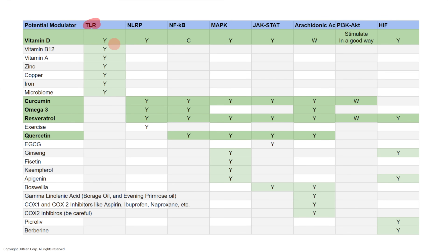Down the line are the substances that can affect each pathway. For example, for the TLR pathway: vitamin D, vitamin B12, vitamin A, zinc, copper, iron, and microbiome. For the NLRP pathway: vitamin D, curcumin, omega-3, resveratrol, exercise, and so on. The problem as we were studying this was: how do we understand what is the minimum set to buy that covers as many pathways as possible? This table is the answer.